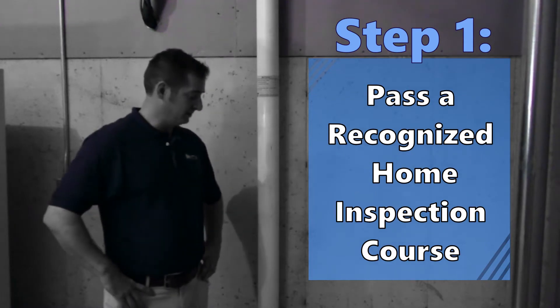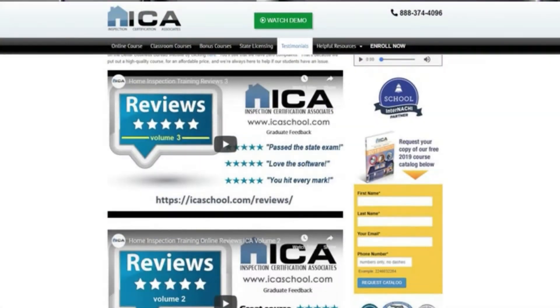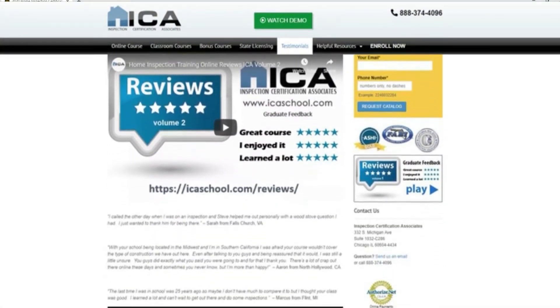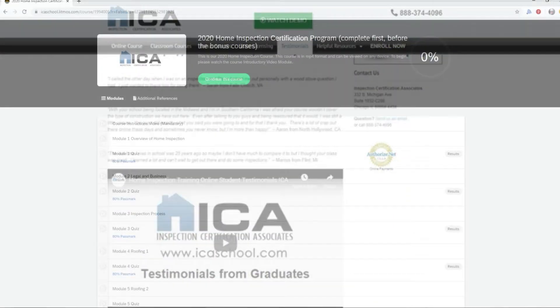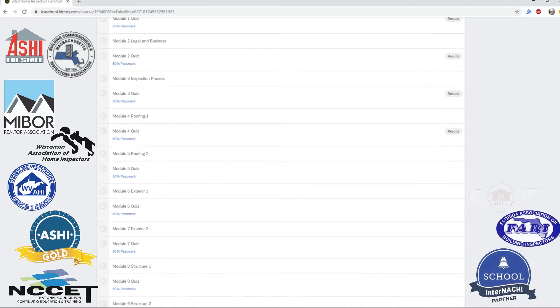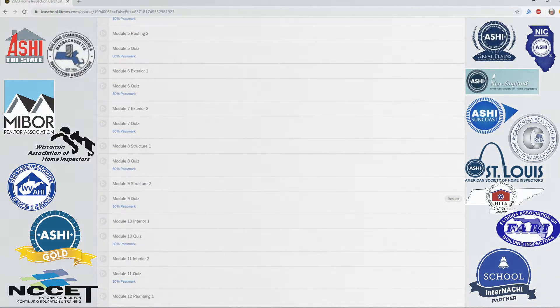Step 1: Enroll in a Minnesota-recognized home inspection course. The most popular course in Minnesota for new home inspectors is offered by us, Inspection Certification Associates. Our course is accredited by the National Council on Continuing Education and Training and approved by countless home inspection licensing boards throughout the country.